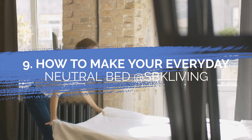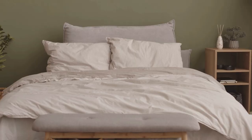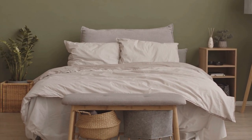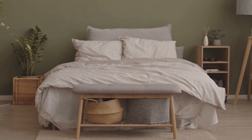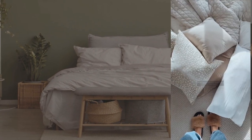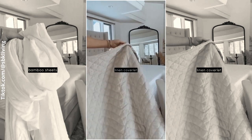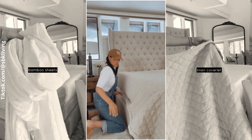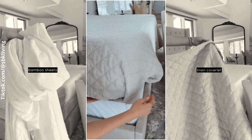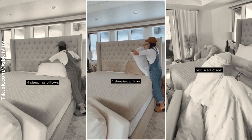Number 9: how to make your everyday neutral bed at SBK Living. The ultimate comfort is not only about a tough and durable bed, but also an appealing one. If you are seeking a way to style your bed to make it look more attractive and comfortable, here are some tips. First, cover the mattress with a bamboo sheet. Then, top it with a linen coverlet and try to apply hospital corners. After that, position four sleeping pillows against the headboard.